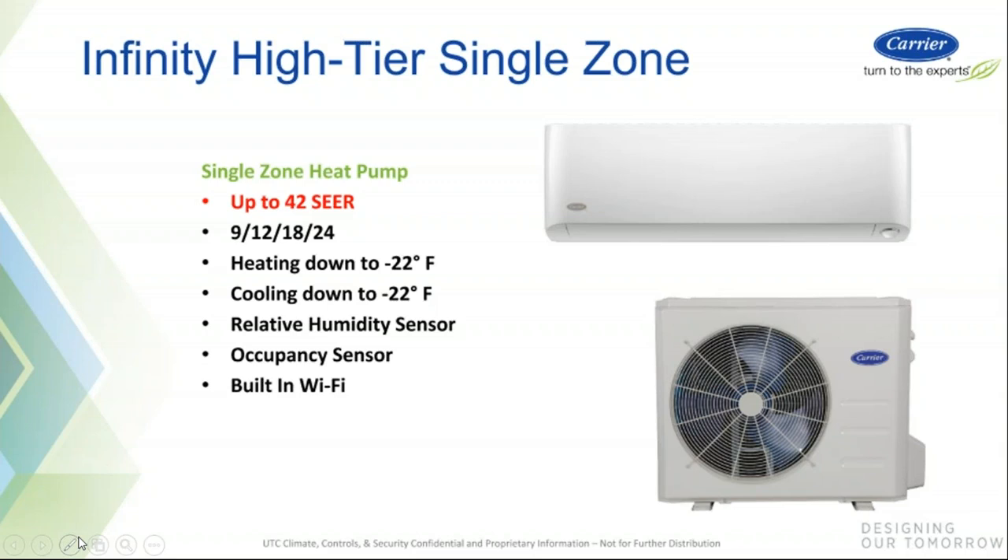The Infinity High-Tier Single Zone System is our highest tier — up to 42 SEER, available only on the high wall in four sizes: 9, 12, 18, and 24. Heating and cooling capacity is rated down to minus 22. The heating output at minus 22 is 75% of rated, so a 12,000 BTU unit will give you 9,000 BTU at minus 22 degrees outdoor air. On the cooling side, you get 100% capacity, making this a great unit for a server room — you have full cooling operation down to minus 22. There's also a relative humidity sensor, built-in Wi-Fi standard, and an occupancy sensor. This is your highest tier, most efficient air conditioner, and it's only available on the high wall.